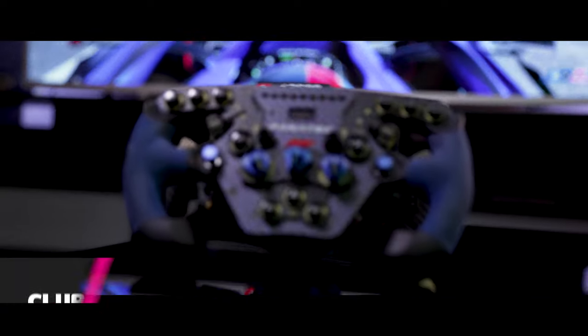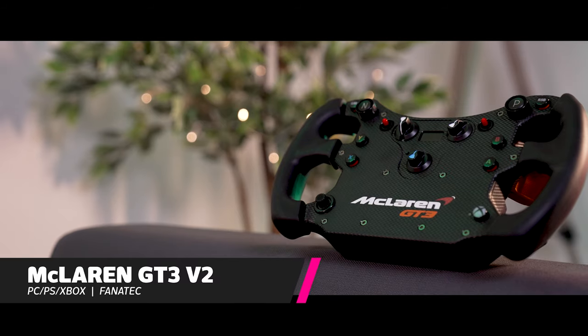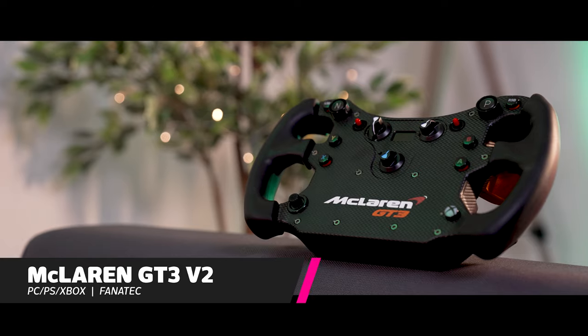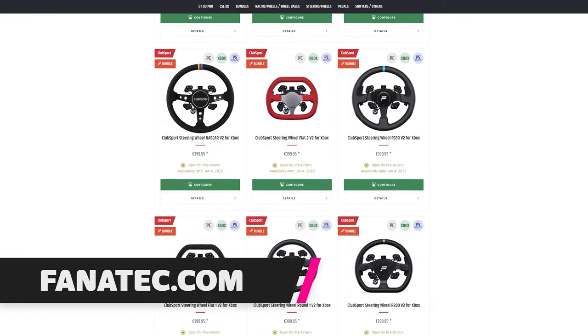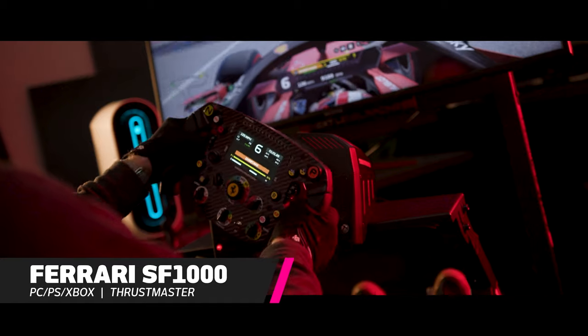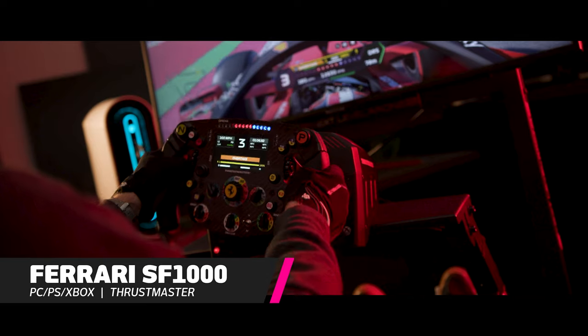But then what do you do for the wheel itself? Like F1 and want lots of buttons? The Club Sport Formula V2 is the way to go. Driving GT cars? Why not the McLaren GT3 V2? There are a ton of wheels to choose from for this ecosystem, so have a look on their website and see what's compatible with the platforms you're playing on. Similarly, what about the Thrustmaster TX-W and T300? They're not direct-drive bases, but they do support interchangeable rims — meaning you can use the absolutely stunning Ferrari SF1000 wheel, which is now compatible with a bunch of games. I wish I could stick that on my G923 — that would be sick.